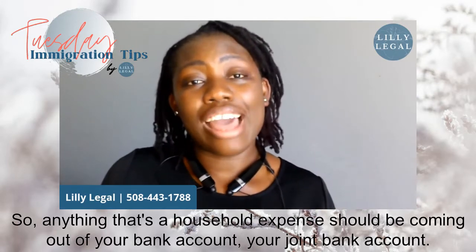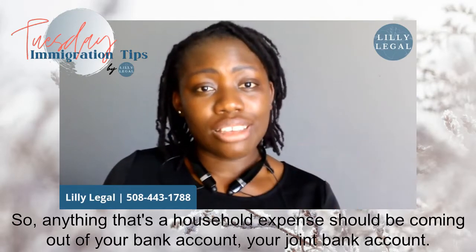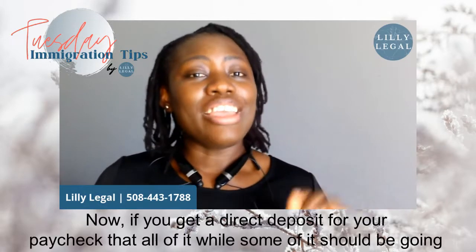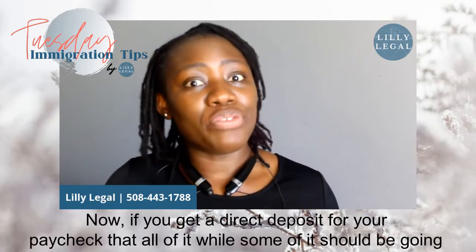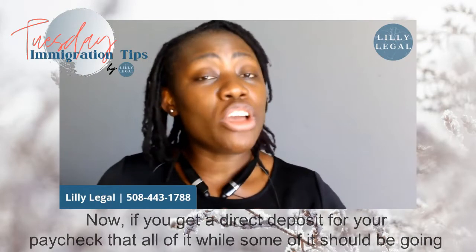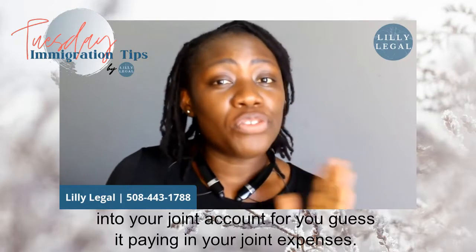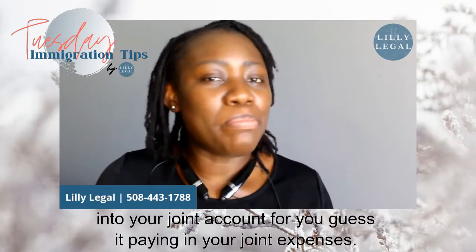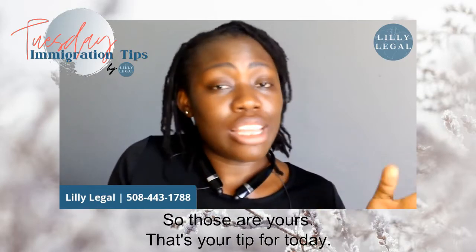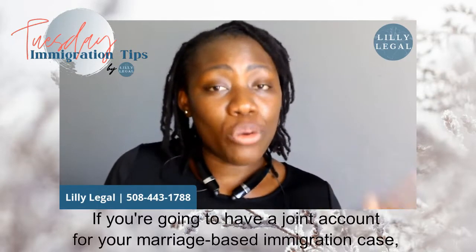If you have each other on your insurance, you should be paying it out of that account. Anything that's a household expense should be coming out of your joint bank account. If you get a direct deposit for your paycheck, all or some of it should be going into your joint account for paying your joint expenses.